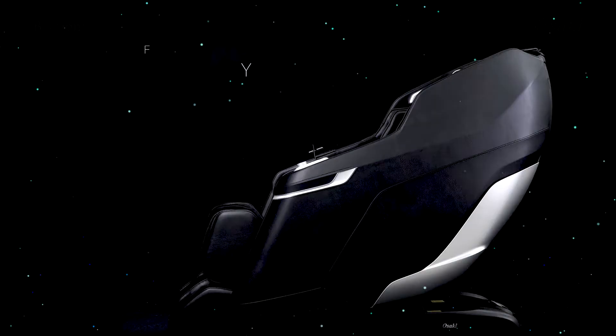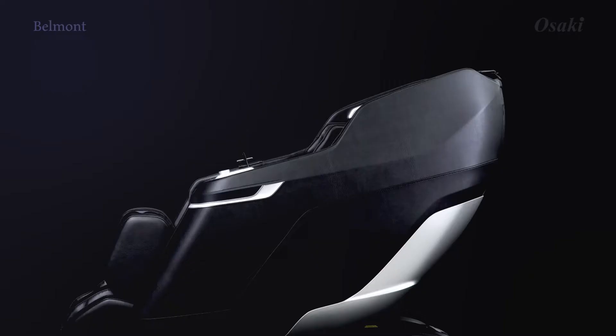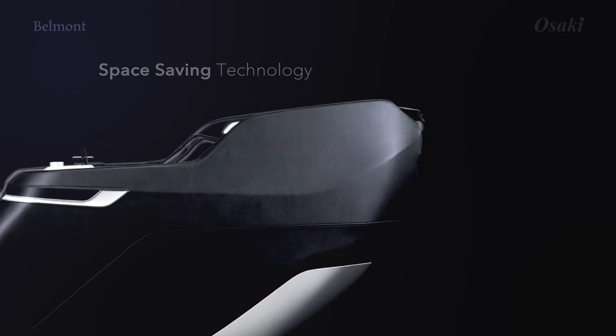Zero gravity. The zero gravity position provides multiple angles of adjustable recline. Space saving — only a few inches are needed from the wall.